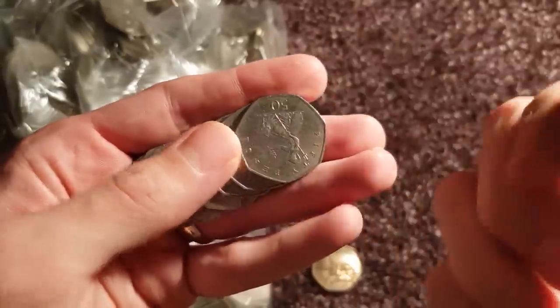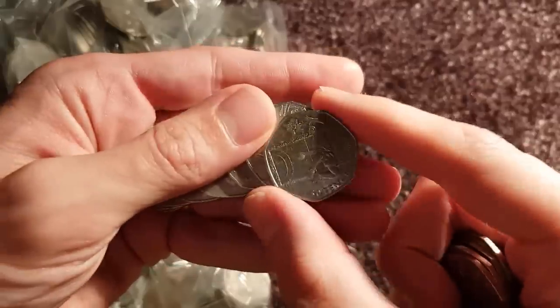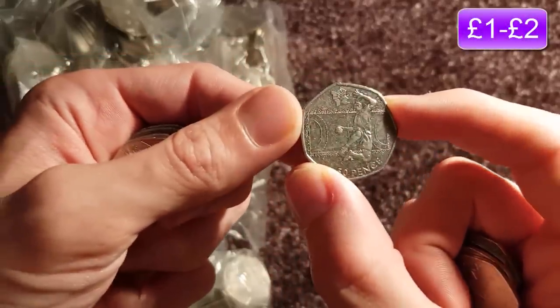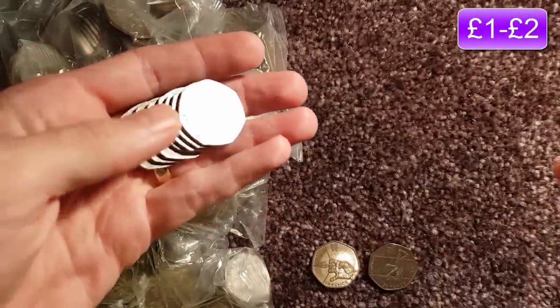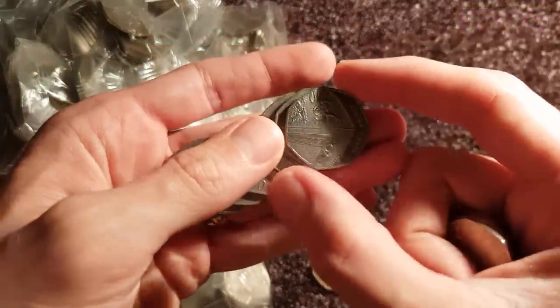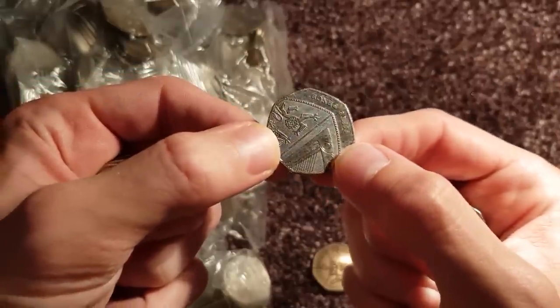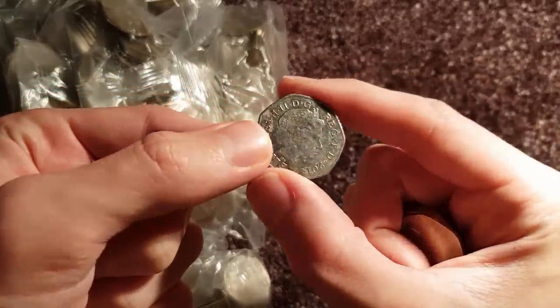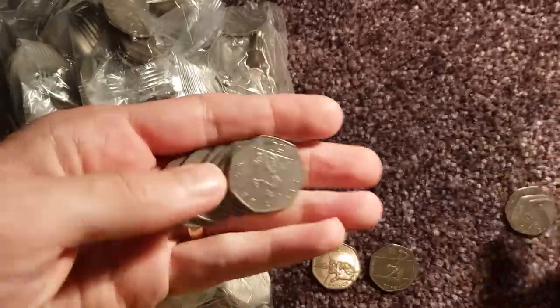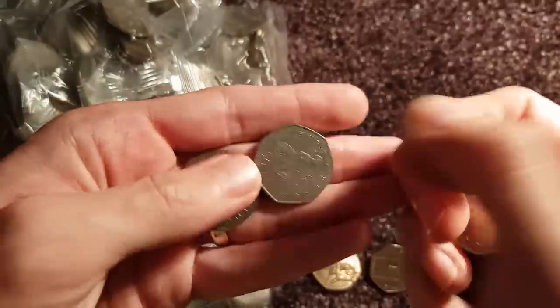We'll just keep looking through them for more and more. I'm trying to find the Shield one — look, there's another one. Olympic Handball again. I'm getting really lucky with the Olympics recently — two in the first bag, that's a cracking start. That's the Shield one I was trying to find. Again, it's a fairly common one, but the years 2009, 10, 11, or 16 were not minted for circulation, so we'll keep them off to the side and search them at the end.